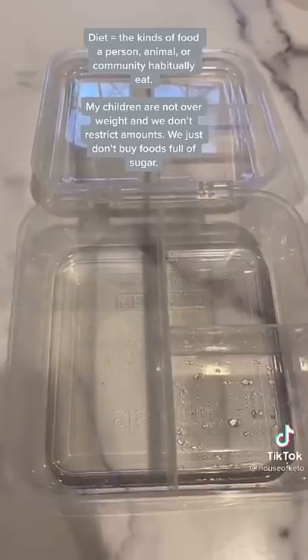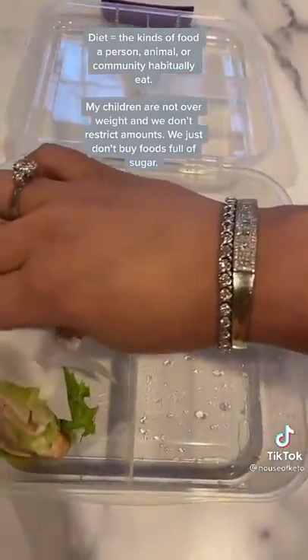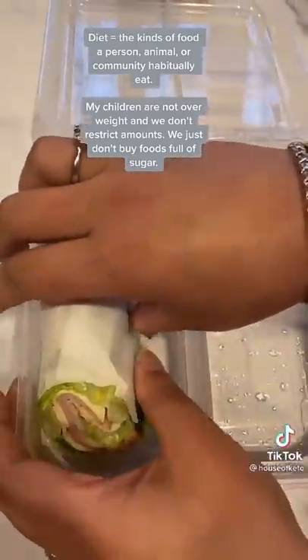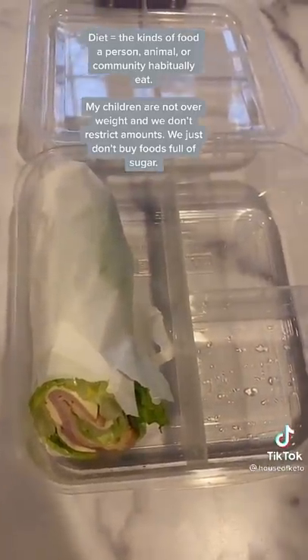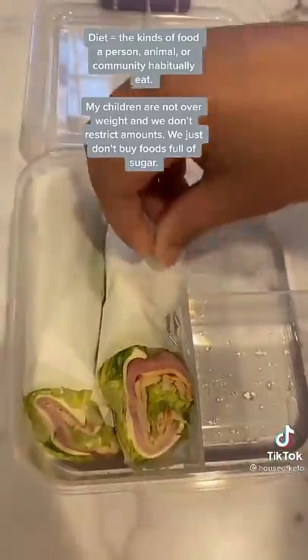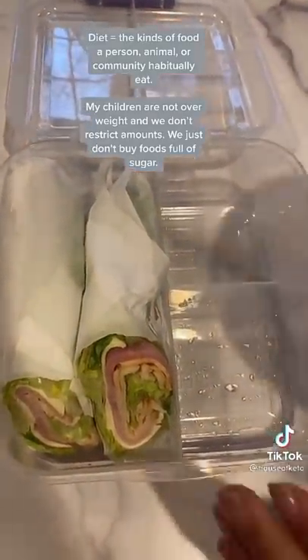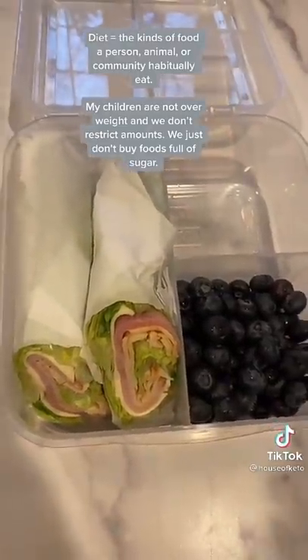Packing my daughter's sugar-free low-carb keto-friendly lunch. First, I'm going to give her a lettuce wrap sandwich — I use cheese, ham, and turkey. There's a little bit of a technique to rolling these, let me know if you want a video. For her first side she picked blueberries — about a cup — and then she picked one of her favorites: red bell peppers and a side of cream cheese.